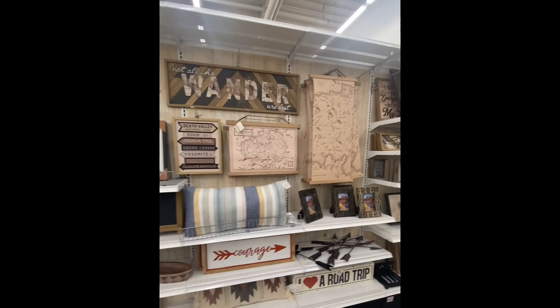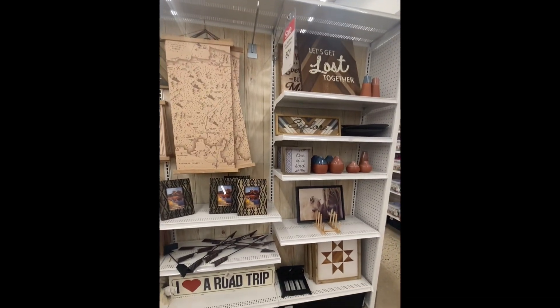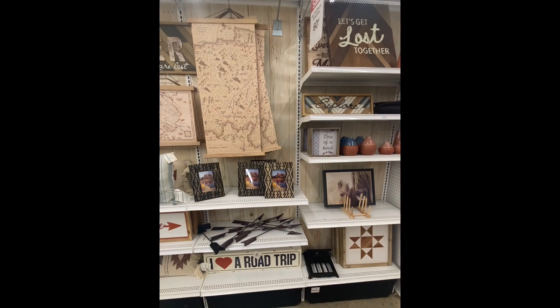Like I said, this is all they have left at 60% off, but definitely check it out if there's a Michael's near you.